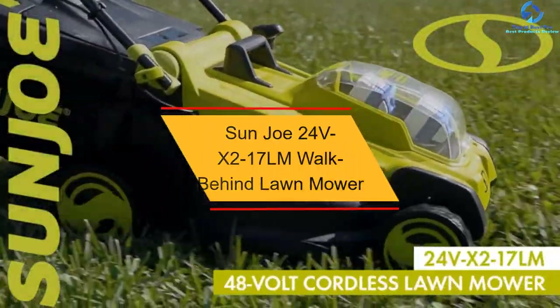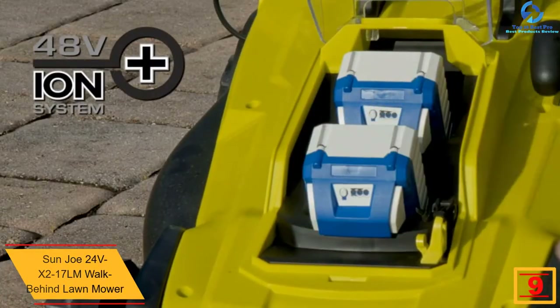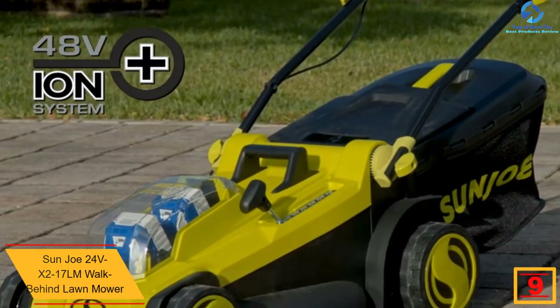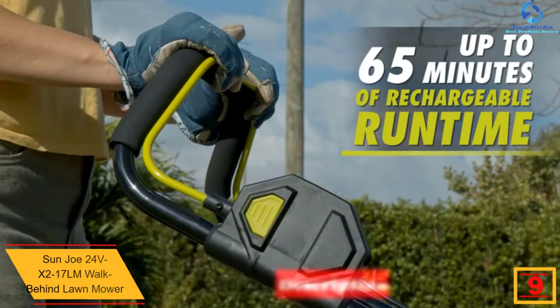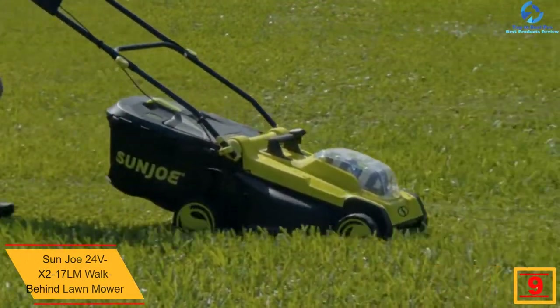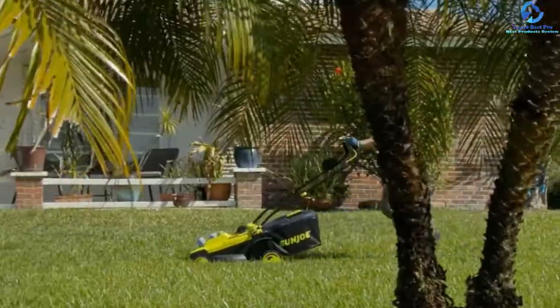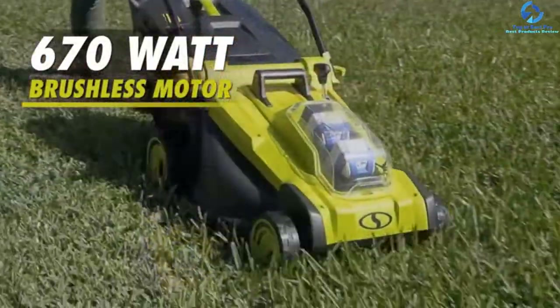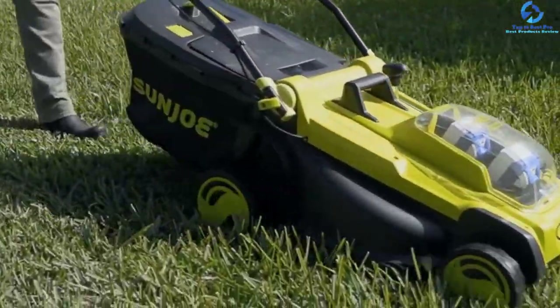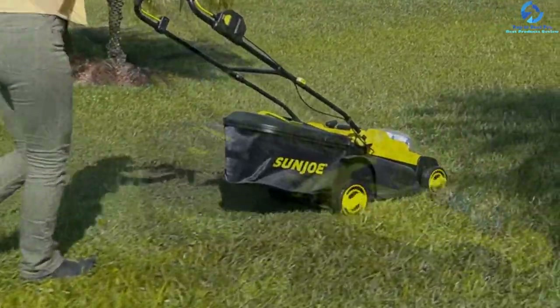Moving on, at number 9 we have the Sun Joe 24VX217LM walk-behind lawn mower. This lawn mower from Sun Joe comes with performance for up to 65 minutes of battery runtime. The 670-watt brushless motor is engineered for high efficiency, offering the highest performance and extended motor life. The durable and sturdy steel blades mow the grass with a 17-inch wide path within a single pass and deliver an even cut every time.